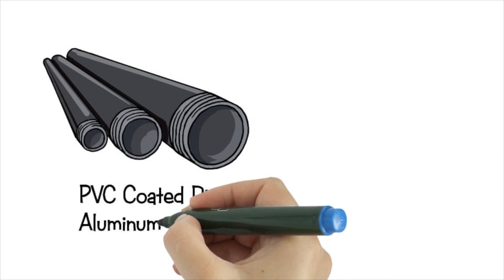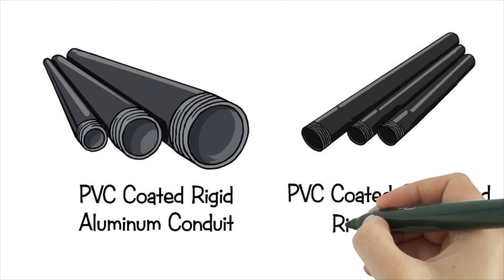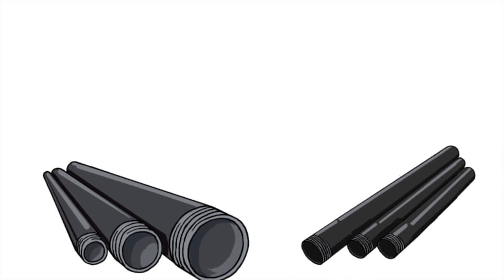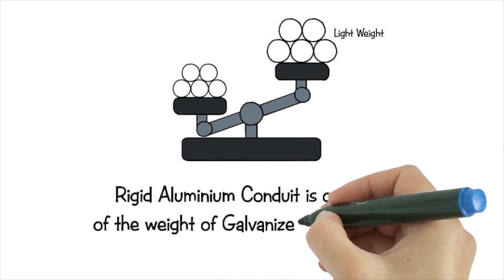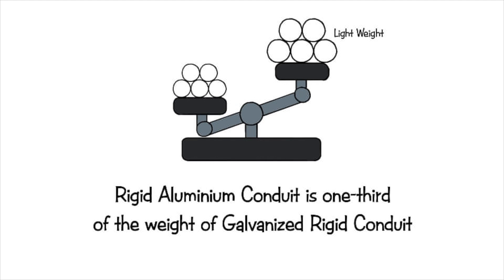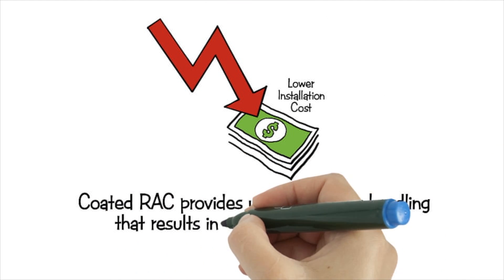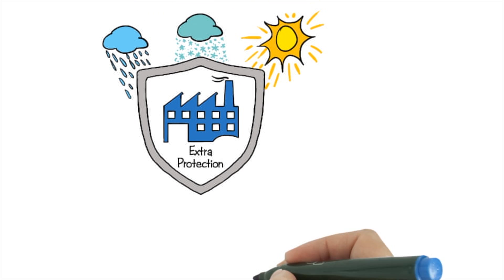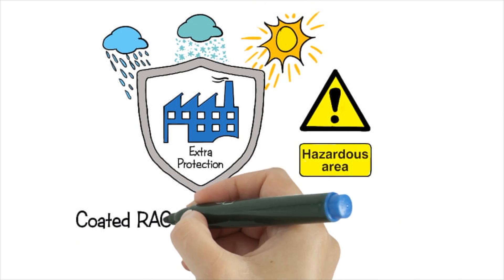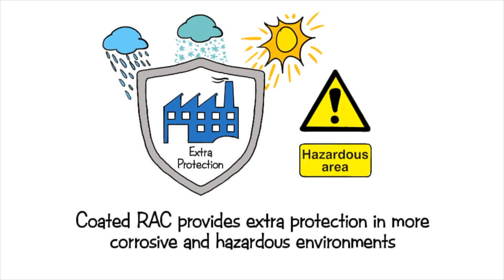Why should PVC-coated rigid aluminum conduit be considered instead of PVC-coated galvanized rigid conduit? Rigid aluminum conduit is one-third of the weight of galvanized rigid conduit. Coated RAC provides users with easy handling that results in lower installation costs. Due to aluminum's natural properties, Coated RAC provides extra protection in more corrosive and hazardous environments.